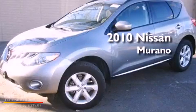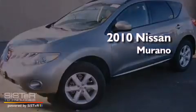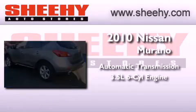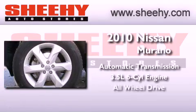This is a 2010 Nissan Murano. This crossover has an automatic transmission, a 3.5-liter V6, and all-wheel drive.